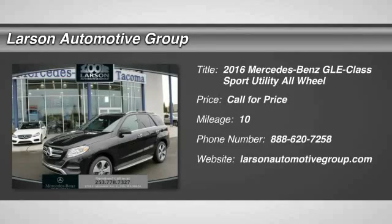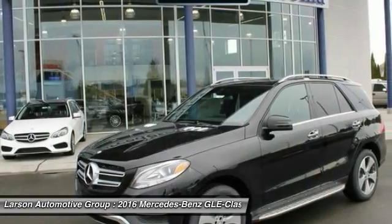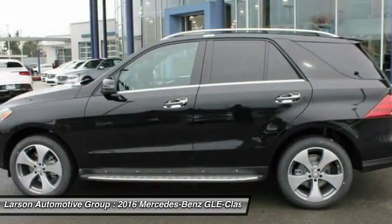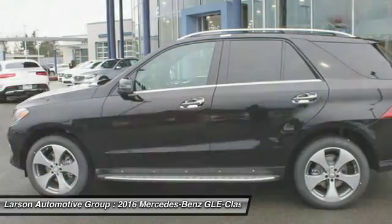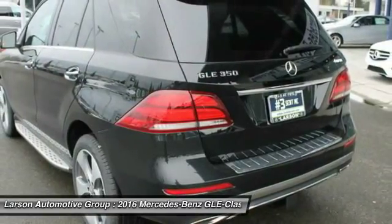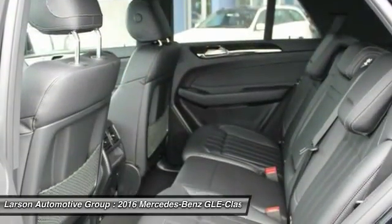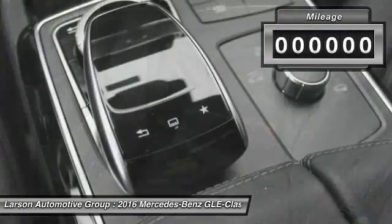2016 Mercedes-Benz GLE. The GLE comes with a full Mercedes luxury experience. It combines sport sedan performance with SUV stability. It comes with beautiful, serene-looking interiors and a command system that is close by to access every setting under the sun.